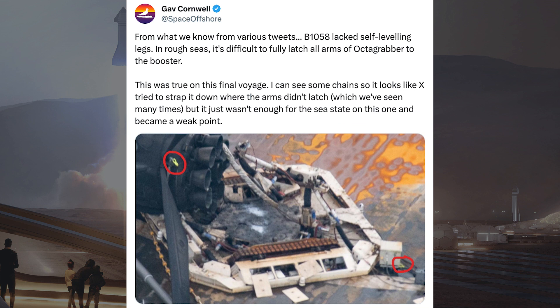Gav Cornwall posted some information related to what happened to cause the booster to tip over. He said from what we know from various tweets, B1058 lacked self-leveling legs. In rough seas, it's difficult to fully latch all arms of Octograbber to the booster — this was true on this final voyage. It looks like SpaceX tried to strap it down where the arms didn't latch, which we've seen many times, but it just wasn't enough for the sea state on this one and became a weak point.